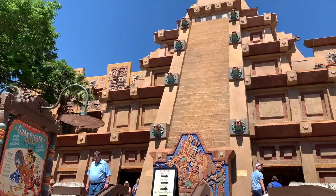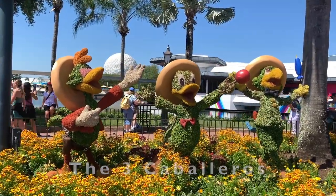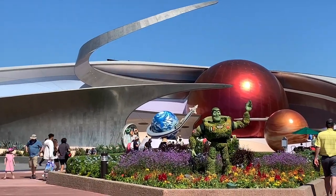As we finish up the World Showcase, in Mexico you will find the Three Caballeros. And last but not least, in World Discovery, Buzz Lightyear stands in front of the Mission Space attraction.